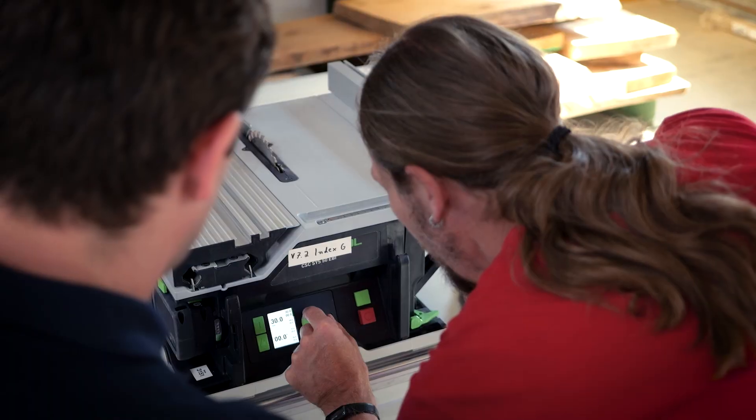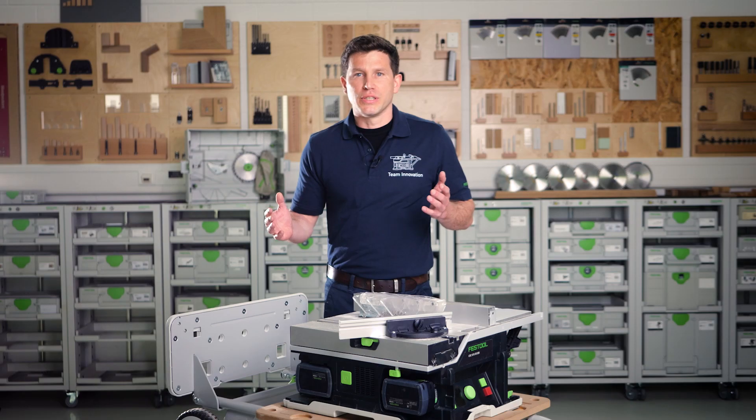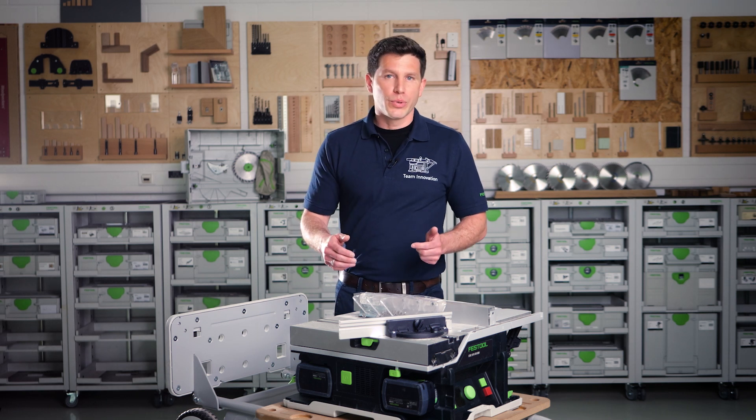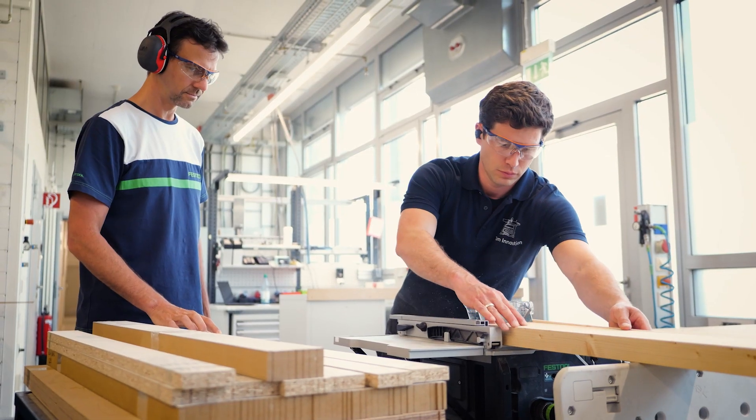In order to understand all that and make the right deductions, you have to be a professional in the trades yourself. That's why all my colleagues in the application engineering department are coming from the trades. We have carpenters, furniture makers, cabinet makers, joiners, and painters among us.